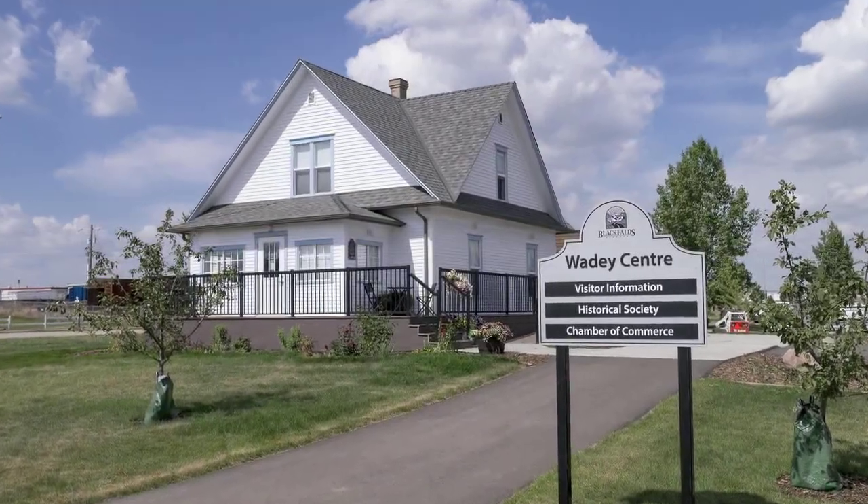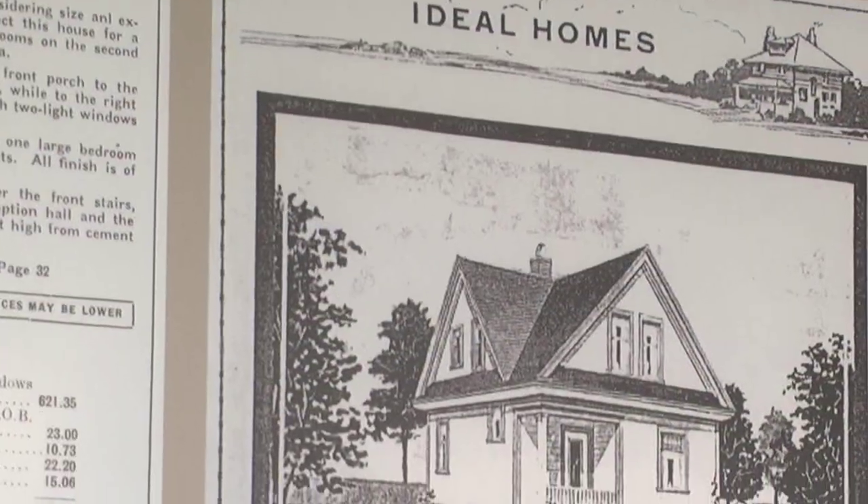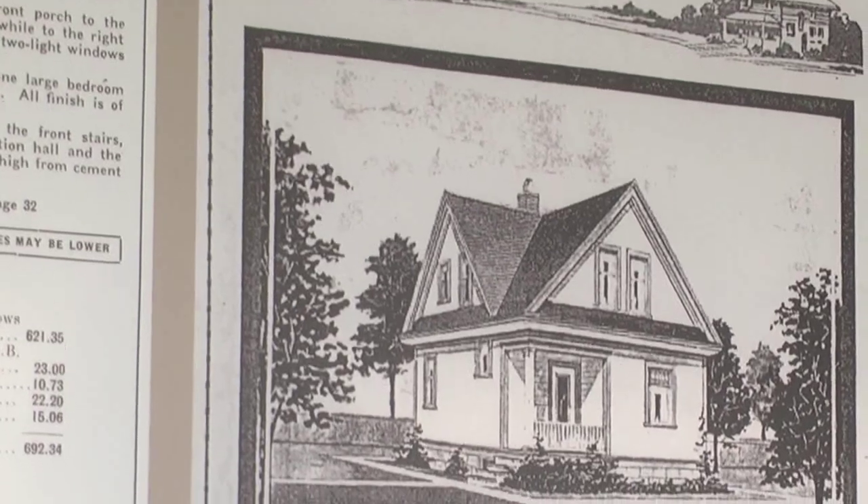This is the Wadey Centre. It's a 101-year-old Eaton's Package House that was moved and then restored.